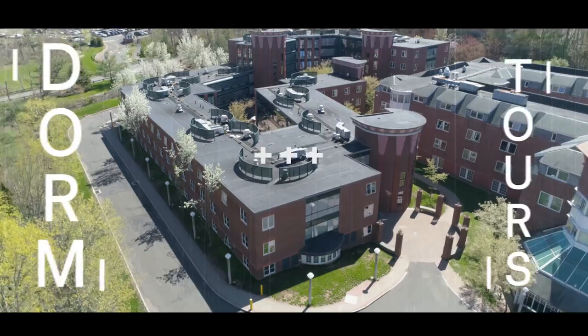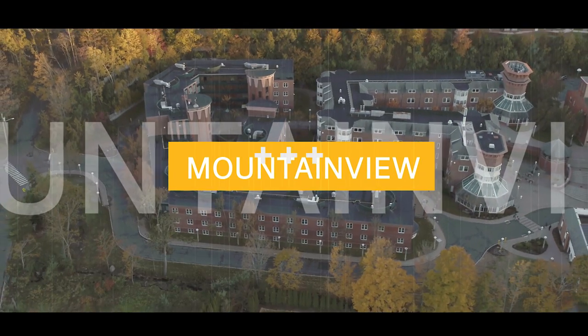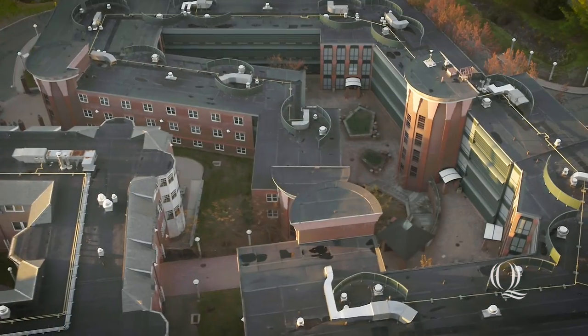Hi, I'm Lauren Galligan. Welcome to Mountain View. This is Dorm Tours. I'm Lauren, a freshman interdisciplinary studies education major from New Braintree, Massachusetts. This is Mountain View.